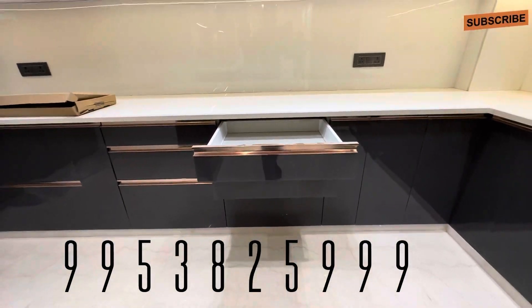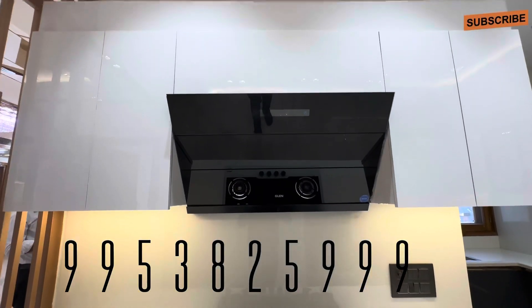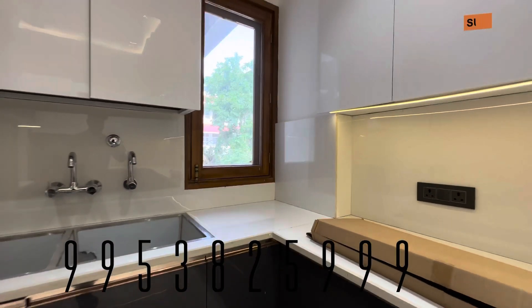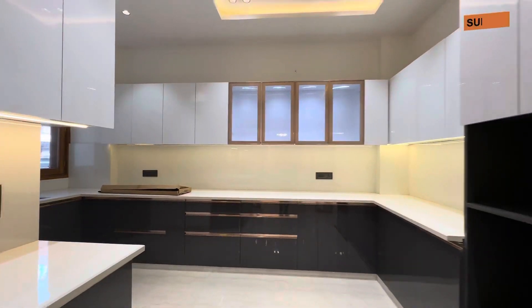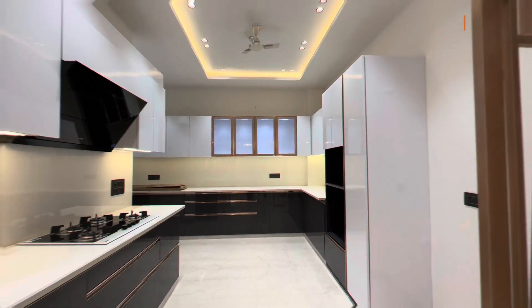तो friends बहुत luxury floor है. Soft close kitchen है, 7 years की warranty है. आप देख सकते हैं, सारा space builder ने दे रखा है — chimney से लेके hob तक provide कर रहा है. Kitchen soft close है, double sink kitchen है, utility area separate है. आपकी utensils wash करने के लिए privacy maintain मिल रही है.